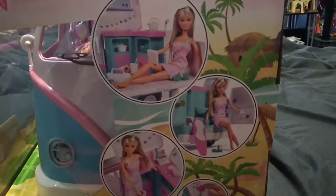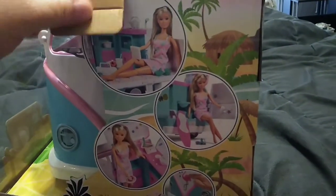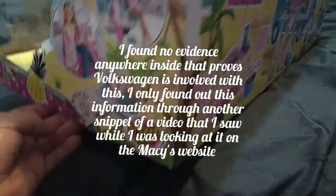Here's some more pictures, and of course the whole box is done in this tropical theme because it's supposed to be the Hawaiian Camper. So what I also found out online is that I think this is actually licensed by Volkswagen, because it's like a Volkswagen camper-ish thing.